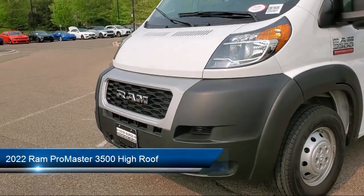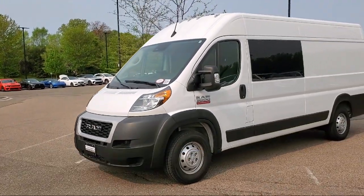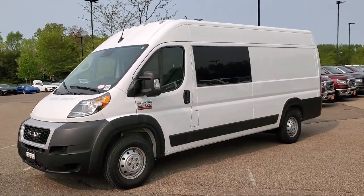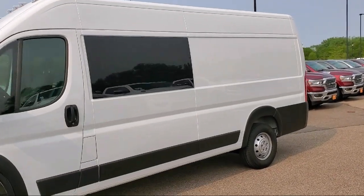It comes equipped with Apple CarPlay, Android Auto, Remote Proximity Keyless Entry, Keyless Entry, Wireless Charging Pad, HD Radio, and a Backup Camera.